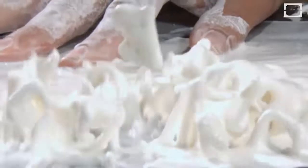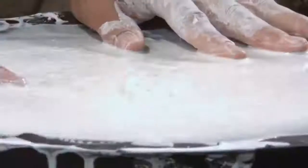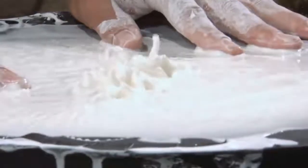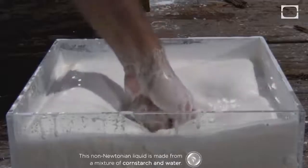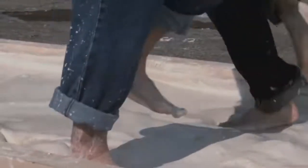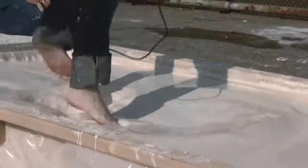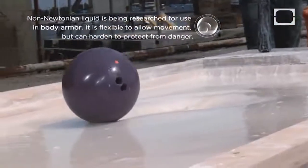Non-Newtonian fluid — this liquid can be created at home using potato starch and water mixed together. The main feature of non-Newtonian fluids is that they behave differently depending on the pressure force. If you hit the liquid surface with your fist, it'll feel like a solid and elastic material, but if you repeat the movement slowly, the liquid will behave normally and you can easily place your hand inside. This happens because of the structure of the substance and the bonds between the molecules inside it.